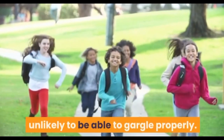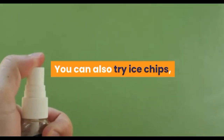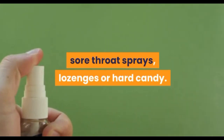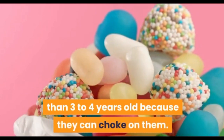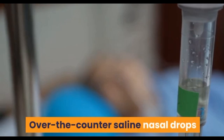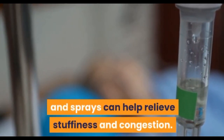Children younger than six years are unlikely to be able to gargle properly. You can also try ice chips, sore throat sprays, or lozenges and hard candy. Do not give lozenges or hard candy to children younger than three to four years old, because they can choke on them.